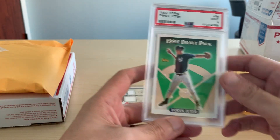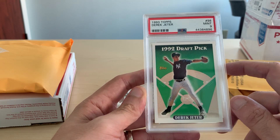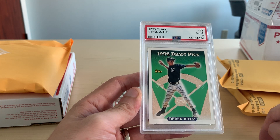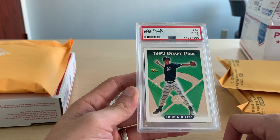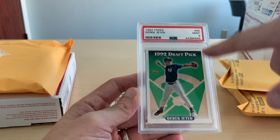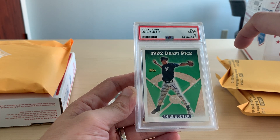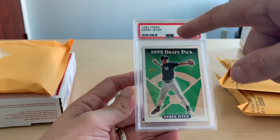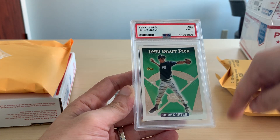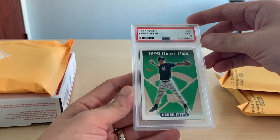The next one is a Jeter rookie, 1993 Topps, PSA 9. Nothing too fancy, but I do think the PSA 9 value will go up after he's inducted into the Hall of Fame. The question is how much will it go up, and if he's inducted by a unanimous vote like Mariano Rivera was, will that help it even more? I have a lot of his Topps rookies — this is the only graded one I have. Well, I take that back — I have the Topps Gold graded by BGS. It came back a 9. I might resubmit it to PSA because it had a 9.5 on everything but the surface — it was an 8.5 there, which brought it down to a 9, but I think PSA would give it a 10.